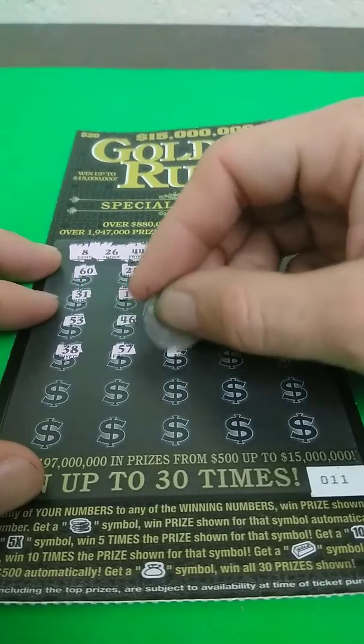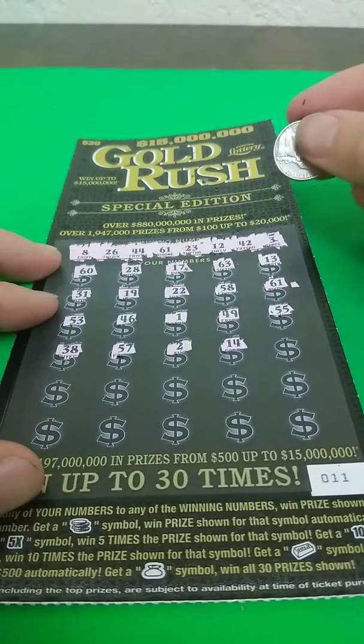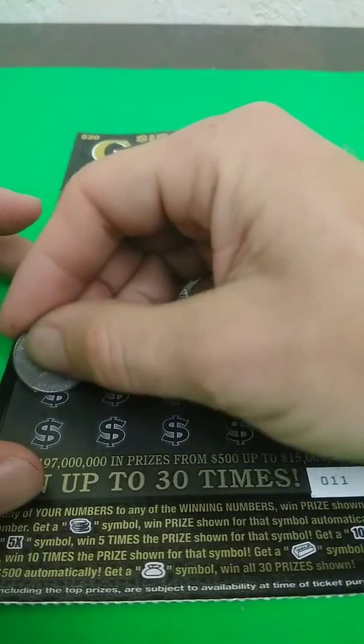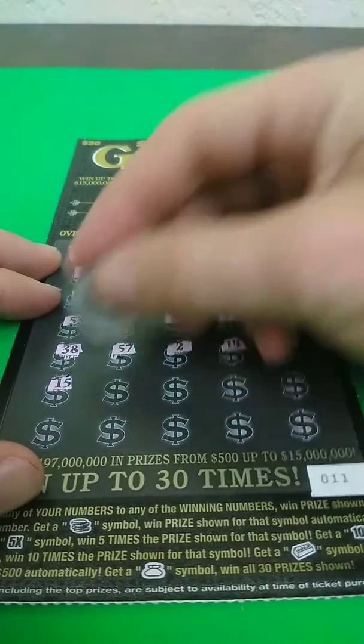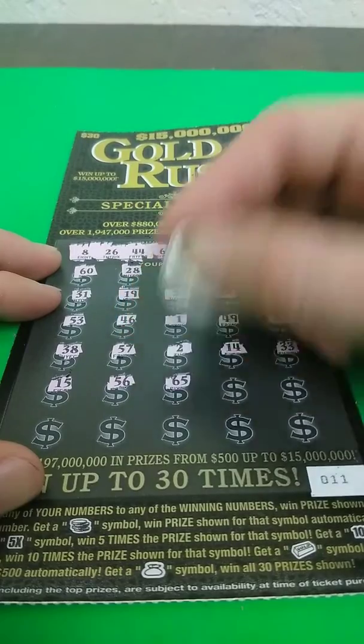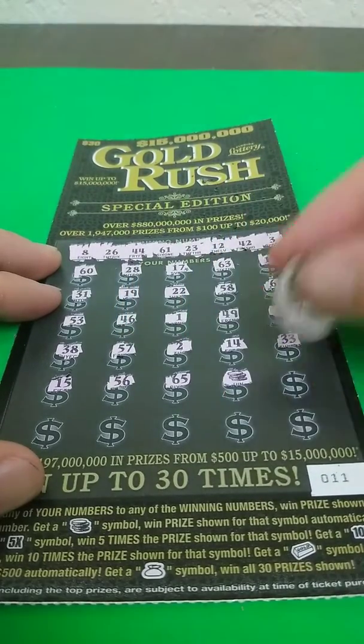57, nope. 2, nope. 14, nope. 33, nope. 15, nope. 56, nope. 65, nope. And we got the coin symbol — that's an auto win.